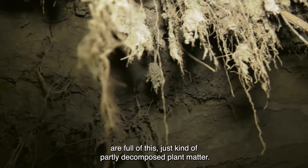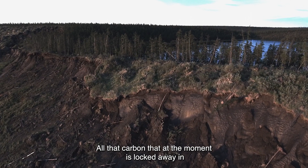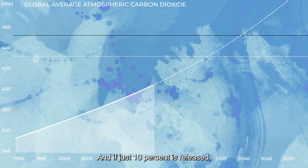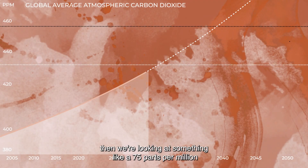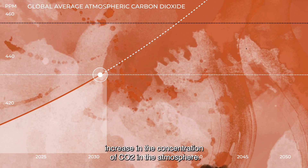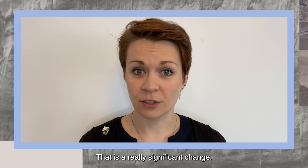That you can see are full of this partly decomposed plant matter. All that carbon that is blocked away in those soils is vulnerable to release into the atmosphere. And if just 10% is released, then we're looking at something like a 75 parts per million increase in the concentration of CO2 in the atmosphere. That is a really significant change.